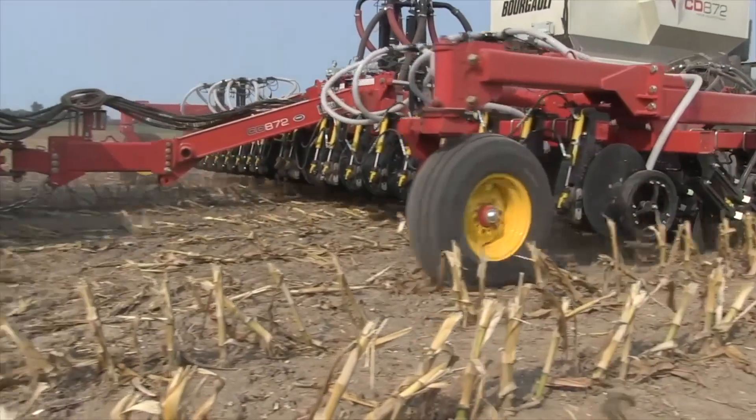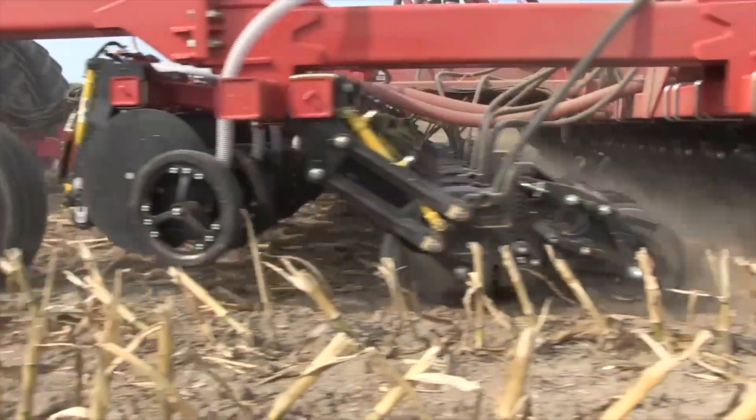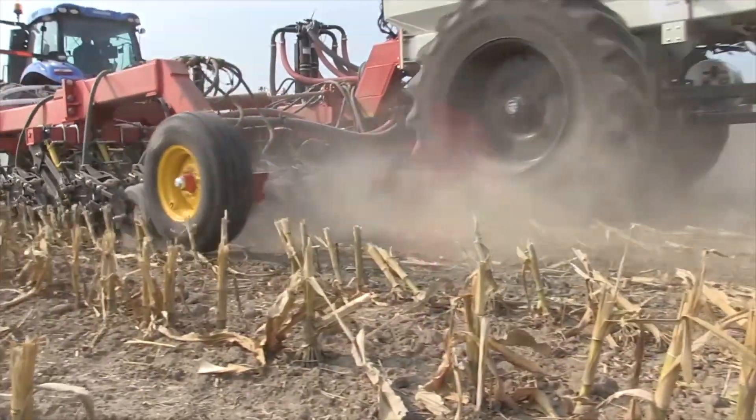Number two: starter fertilizer — it's huge. If you can't do it on the drill, broadcast at four times the rate to get about 80% of the yield gain our data shows. We rarely get as much yield gain from broadcast as seed-placed, but unless your soil tests are through the roof or you're going to apply manure on your wheat crop, phosphorus fertilizer pays.